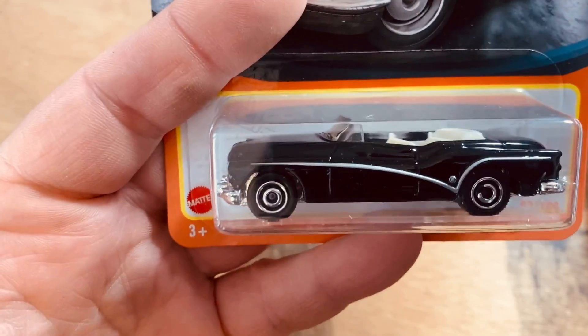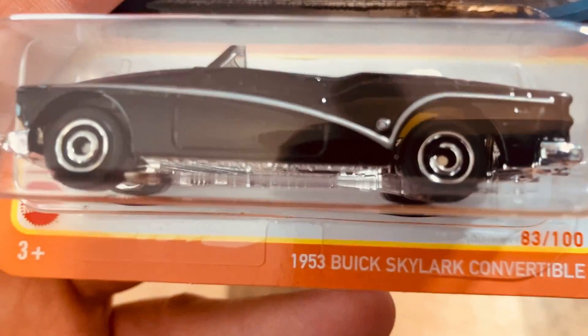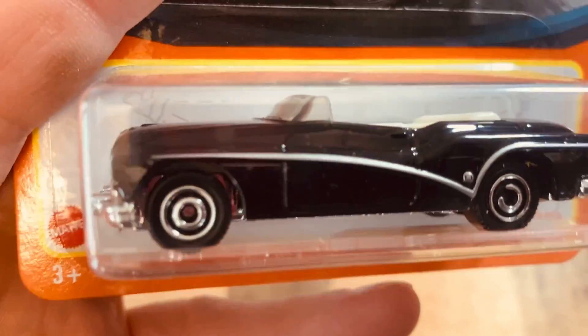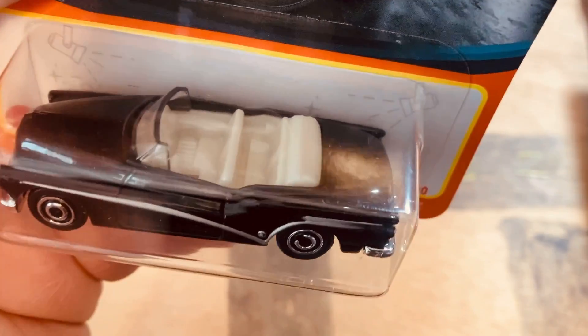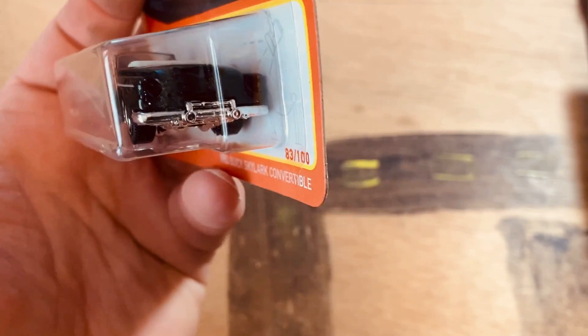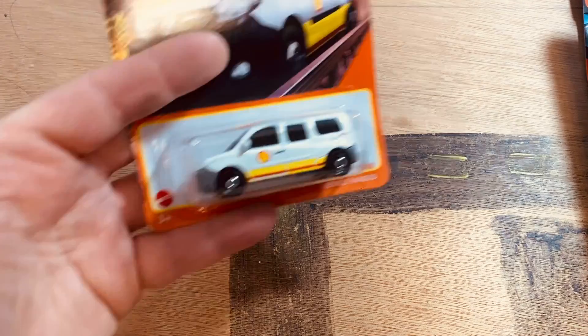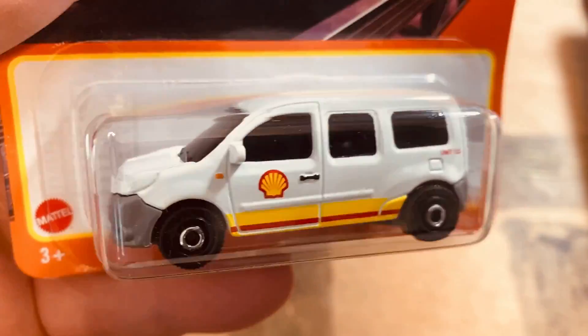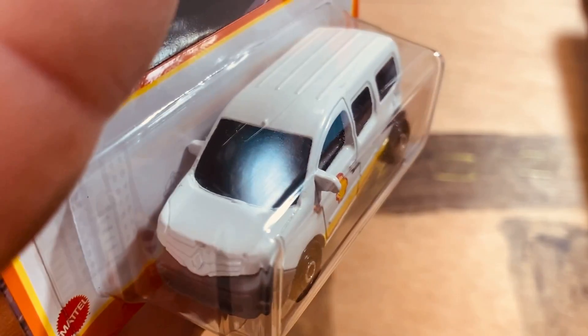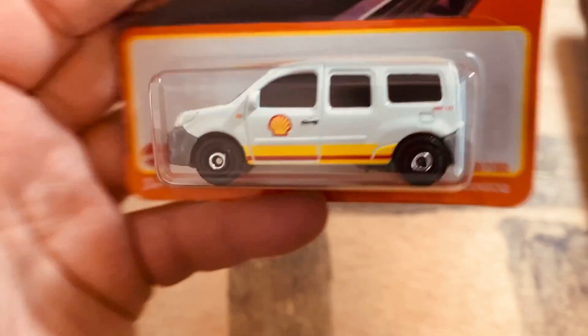And then again, one of those — the Buick Skylark convertible. Look at that — just looking really, really good, white interior. And we got the Renault Kangoo — another one of these — I got it because of the Shell livery on it.